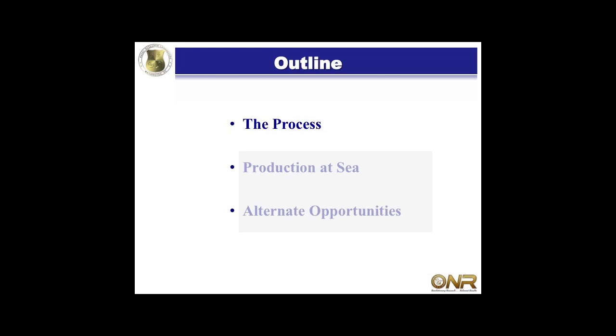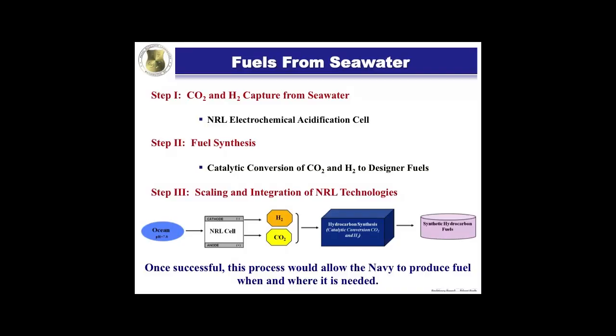First I'm going to start out with talking about the process - what we're trying to do and just give you an overview. Step one: we're going to get CO2 and hydrogen from seawater. CO2 from seawater - don't you get it from the air? I'll go through some of the chemistry and why it makes sense from a Navy perspective. We developed a patented technology at NRL to actually get both CO2 and hydrogen from seawater.